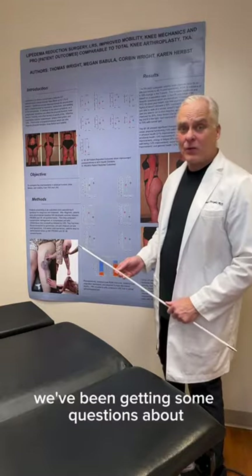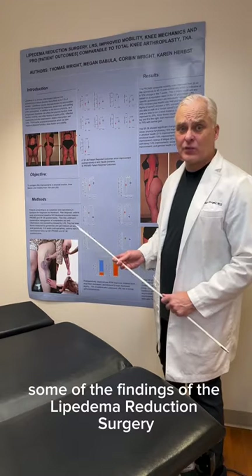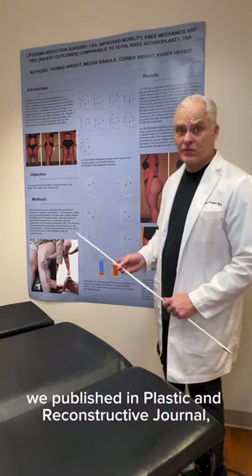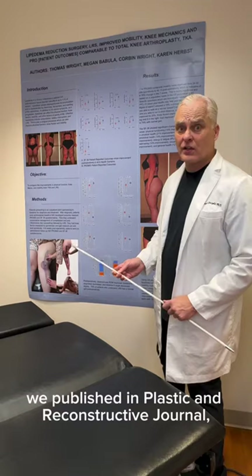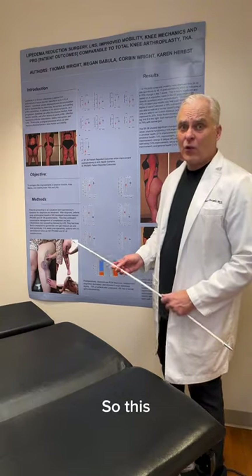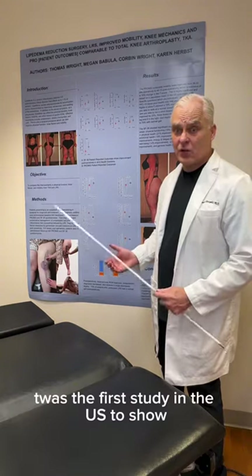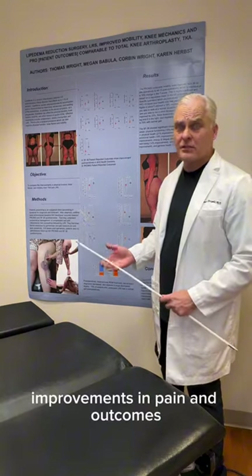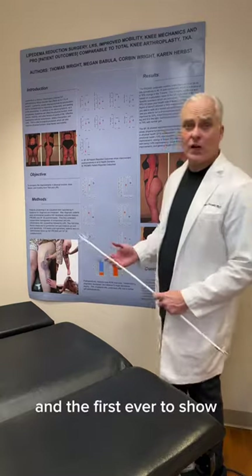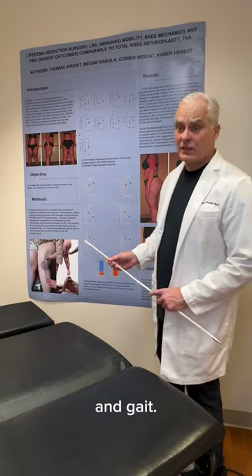Hi, it's Dr. Wright. We've been getting some questions about some of the findings of the lipoedema reduction surgery we published in Plastic and Reconstructive Journal just at the end of last year. This was the first study in the U.S. to show improvements in pain and outcomes, and the first ever to show improvements in knee mechanics and gait.